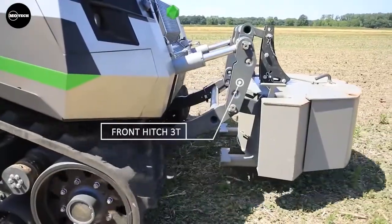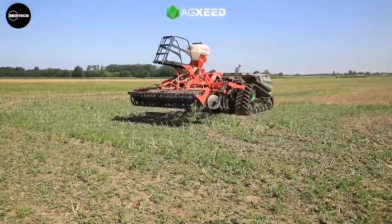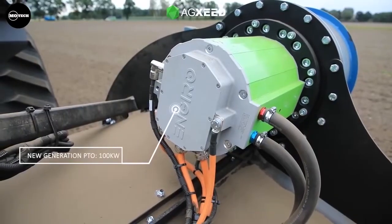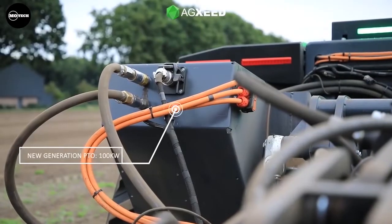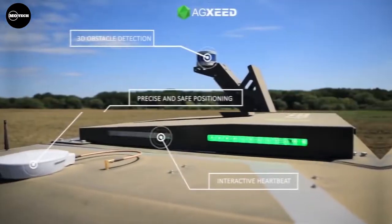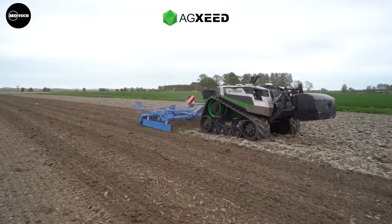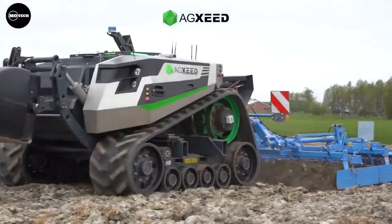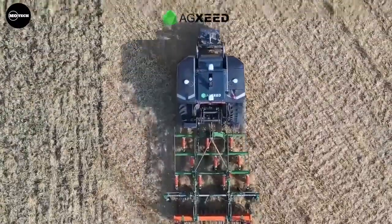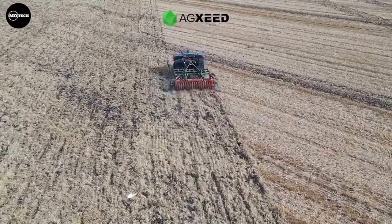With an adjustable track width of up to 3.20 meters, combined with a classic three-point hitch and standard interfaces, all kinds of AgBot and implement combinations are possible. It uses RTK GNSS — Real-Time Kinematic Global Navigation Satellite System — for precise guidance and safe positioning. Another main feature includes a 156-horsepower engine that produces a maximum torque of 610 newton meters.